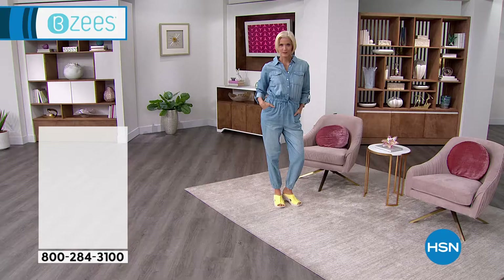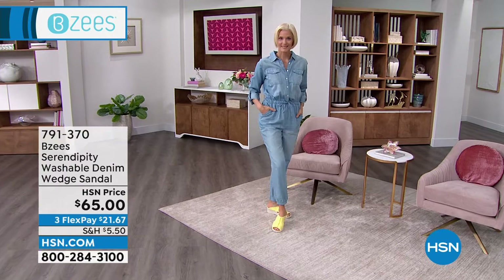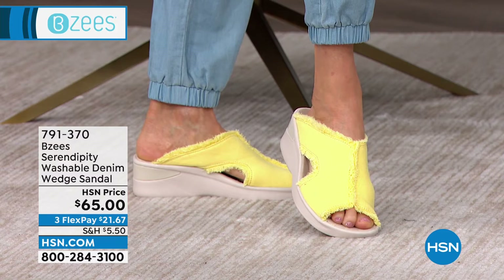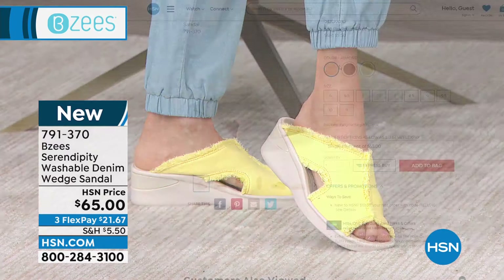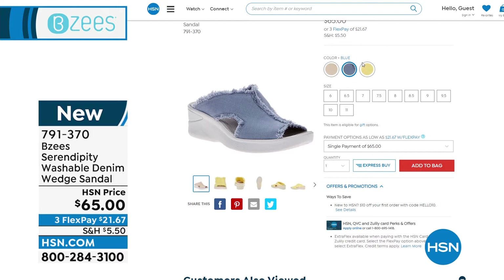That's the Serendipity that Carol's wearing — love that pop of color. Carol, I saw you backstage with that great jumpsuit on, and I didn't know you were popping on a pop of sunshine. It's literally called Sunshine — that's the color. It's also available in almond and blue, in medium widths. We do have a few shoes available in wide widths, so don't go away if you're a wide width. We're limited in that one already, so let's get started.